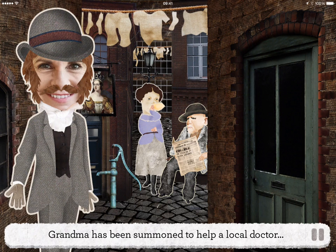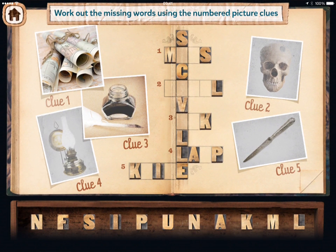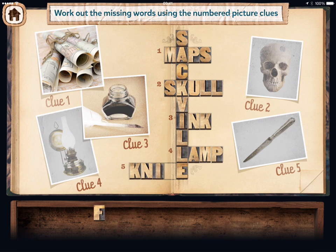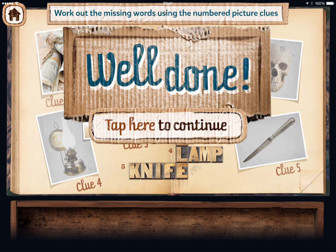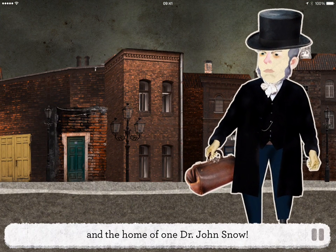Grandma has been summoned to help a local doctor who may know what's causing the outbreaks. Can you help her find the street where the doctor lives? Work out the missing words using the numbered picture clues and drag the letters into place. Well done! You've found your way to Sackville Street and the home of one Dr. John Snow.